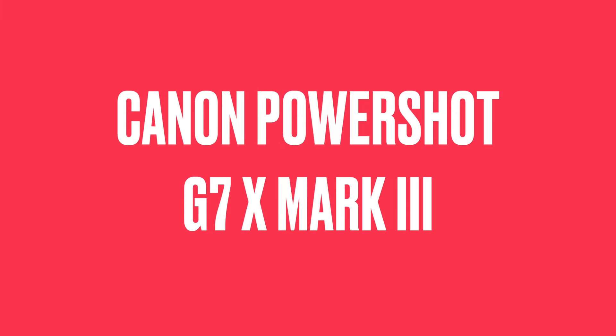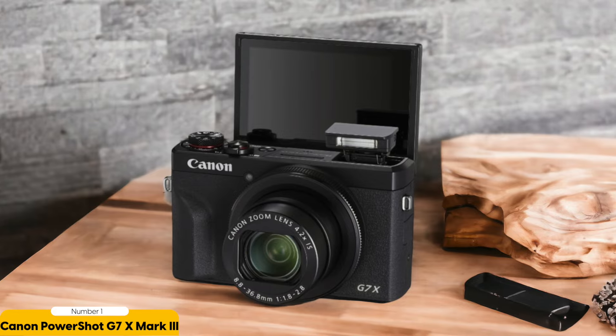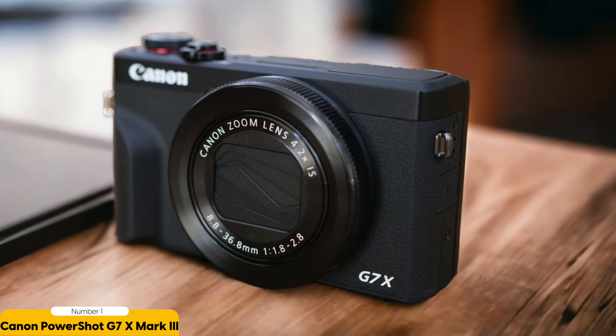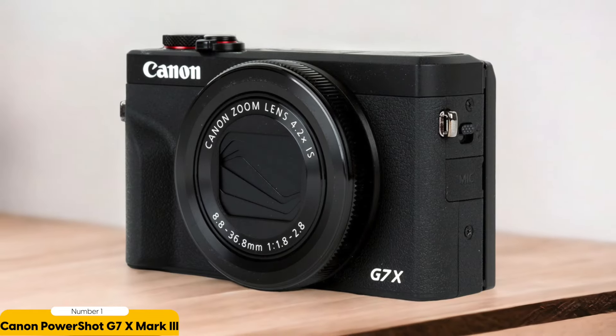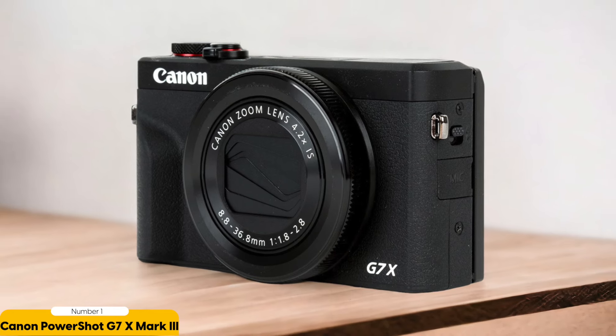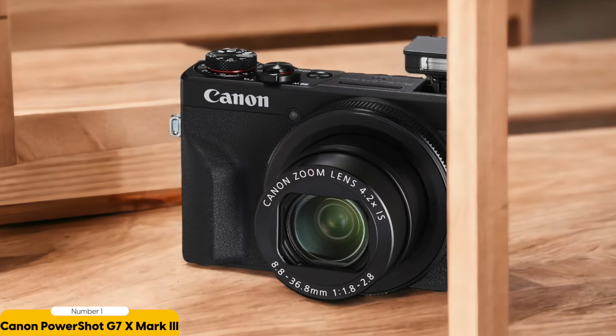Number 1: Canon PowerShot G7X Mark III — best for vlogging with live streaming. Packed with advanced features tailored for content creators, this camera is a powerhouse of versatility and exceptional video quality. Equipped with a 20.1-megapixel 1-inch stacked CMOS sensor and DIGIC 8 image processor, the G7X Mark III delivers stunning images and lightning-fast performance. Say goodbye to blurry footage in low-light conditions, thanks to its wide ISO range of 125 to 12,800. Capture every detail with a 4.2x optical zoom lens offering a focal range of 24-100mm, and shoot in brilliant 4K at 30p, while the 3.5mm microphone input ensures top-notch audio quality for your vlogs and live streams.